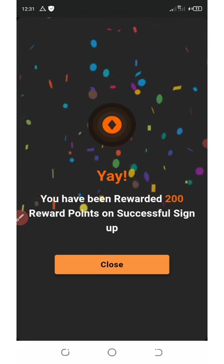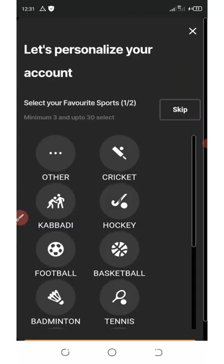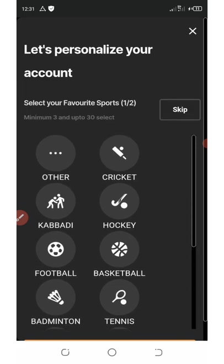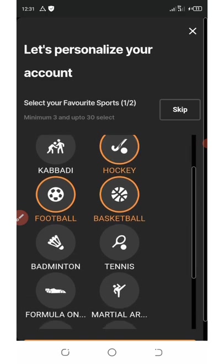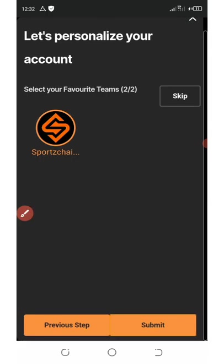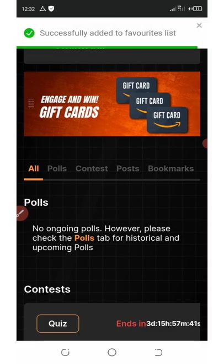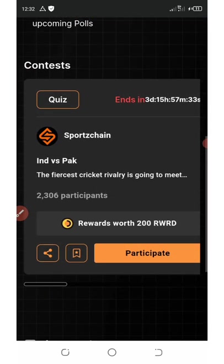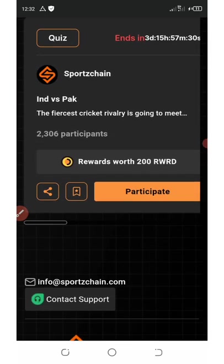After logging in, you'll be rewarded with 3,200 points on successful sign-up. Next, select the categories of sports you love most — football, cricket, hockey, basketball, tennis, golf, ice hockey, mixed martial arts, and more. Then click Next, select your favorite teams, and click Submit to finalize your preferences.